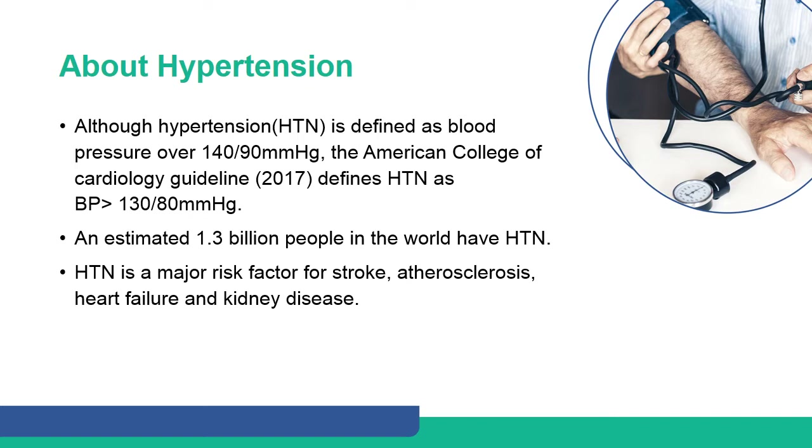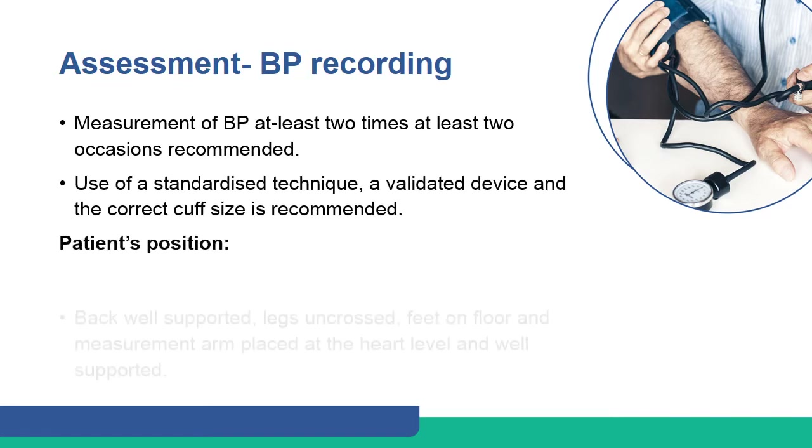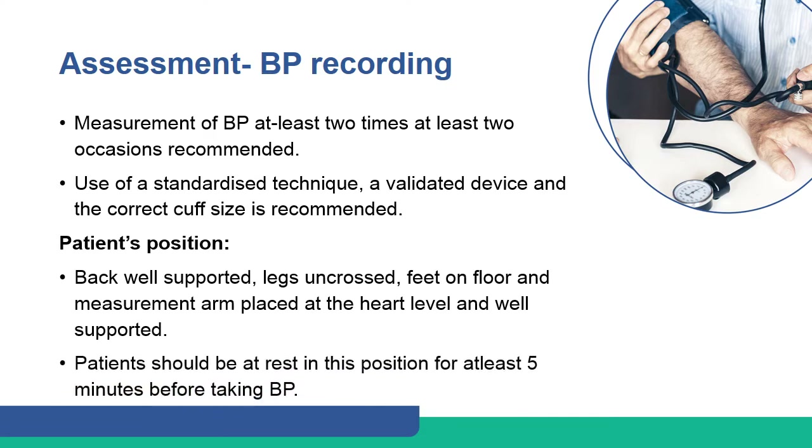An estimated 1.3 billion people in the world have hypertension. Hypertension is a major risk factor for stroke, atherosclerosis, heart failure, and kidney disease. Current guidelines recommend measuring blood pressure at least two times on at least two occasions.